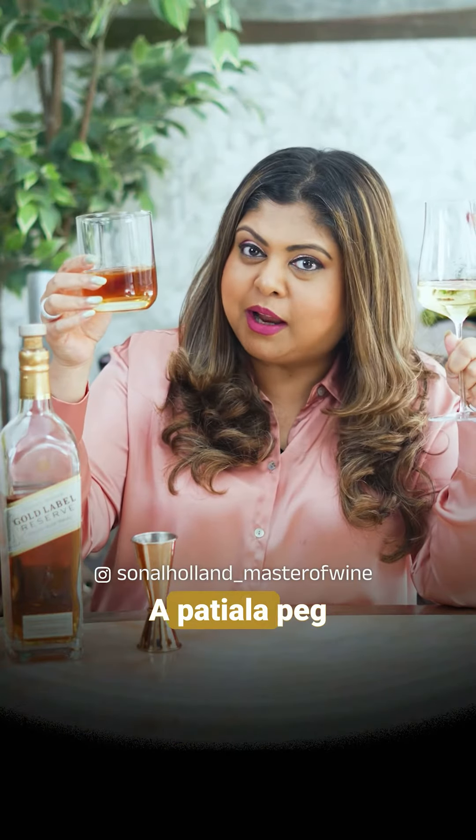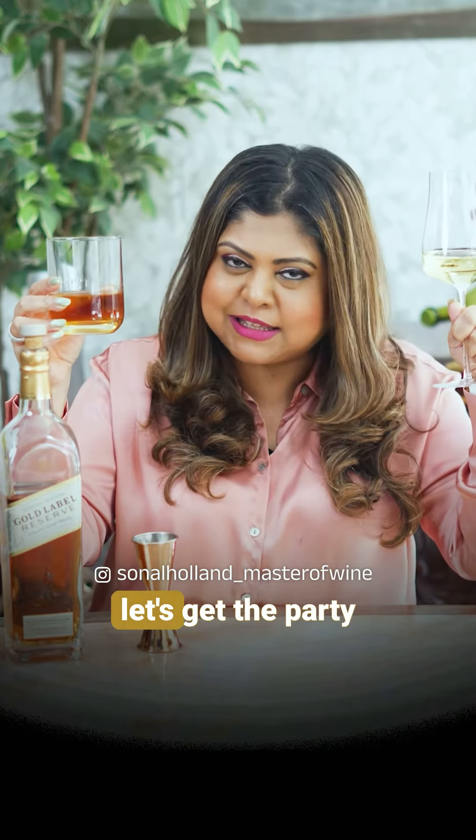So which one do you prefer — a Patiala Peg of whisky or a Patiala Peg of wine? Share with your Patiala Peg loving friends and let's get the party started. Cheers!